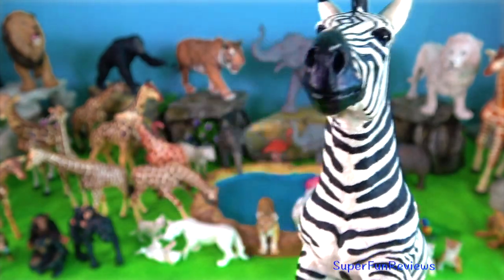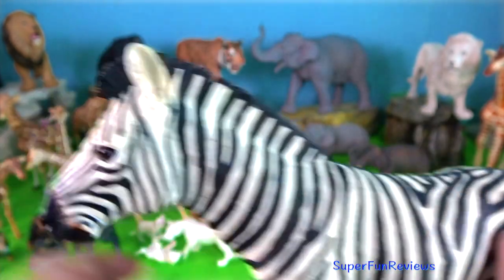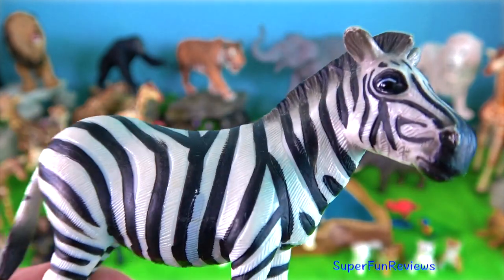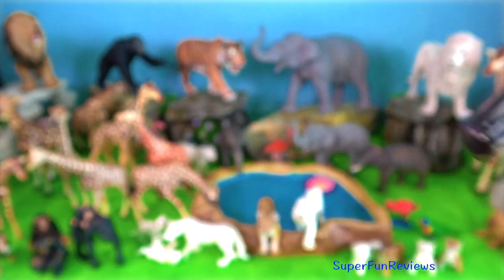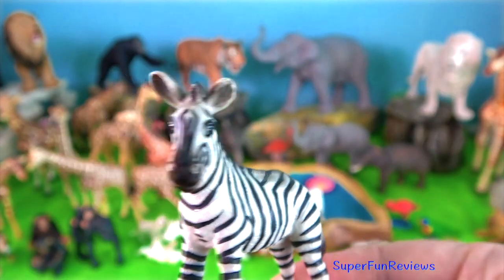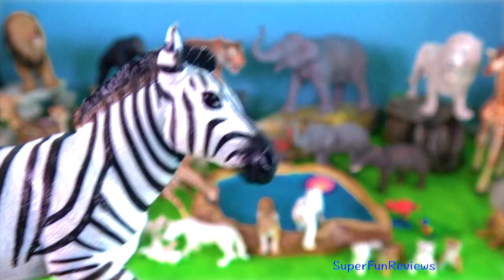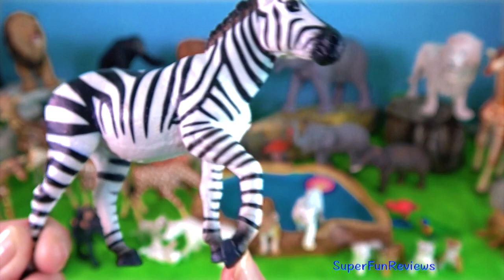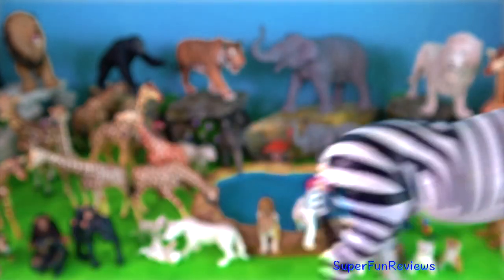Zebras have excellent hearing and eyesight and can run at speeds of up to 56 km per hour. They have a powerful kick that can cause serious injury to a predator like a lion, a hyena or an African wild dog. Usually the lead male of the herd, called a stallion, sounds the alarm if danger is spotted and stays at the back of the group to defend against predators, while the mares and foals run away.